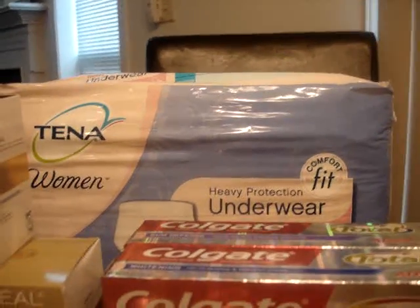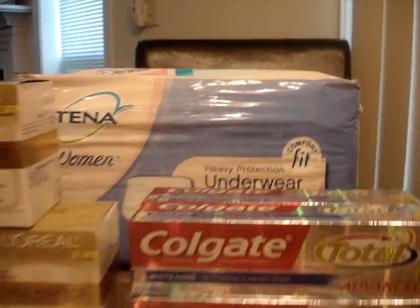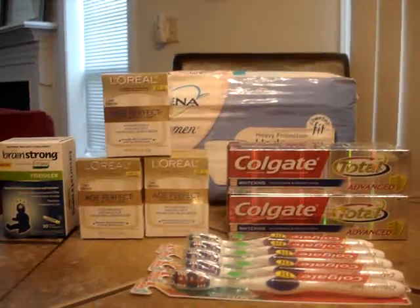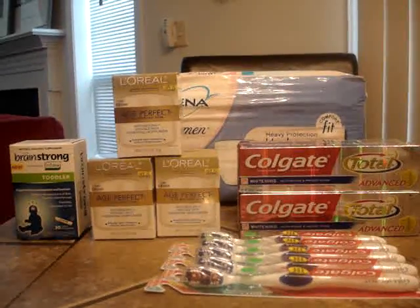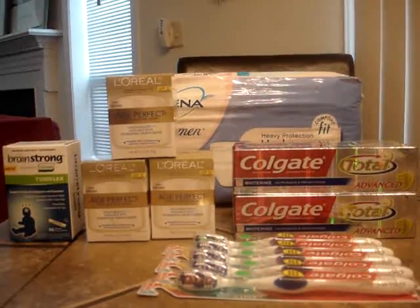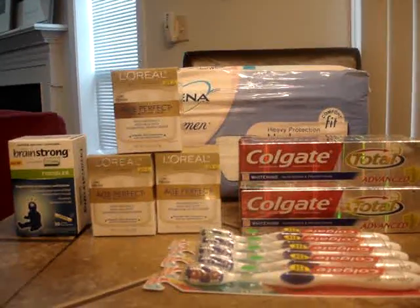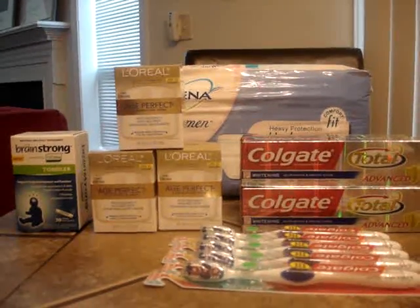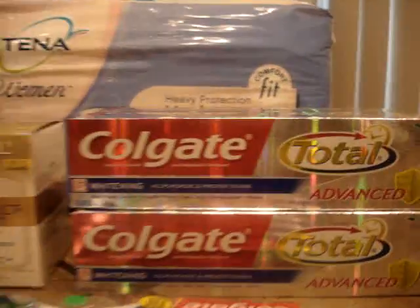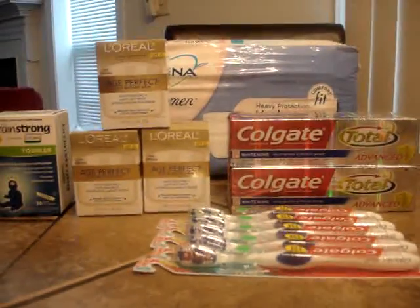The Tena pads — I talked about those in my preview video. There is an up-to-$7 coupon that I gave to the cashier first, and then I also gave her the $5 video value coupon after that. So the item is $11 and I used $12 in coupons, making it a $1 moneymaker.